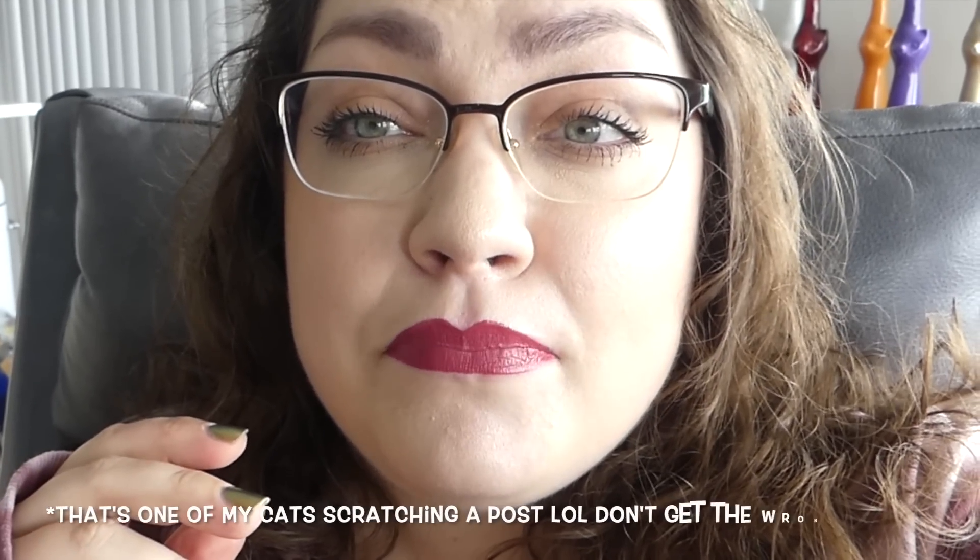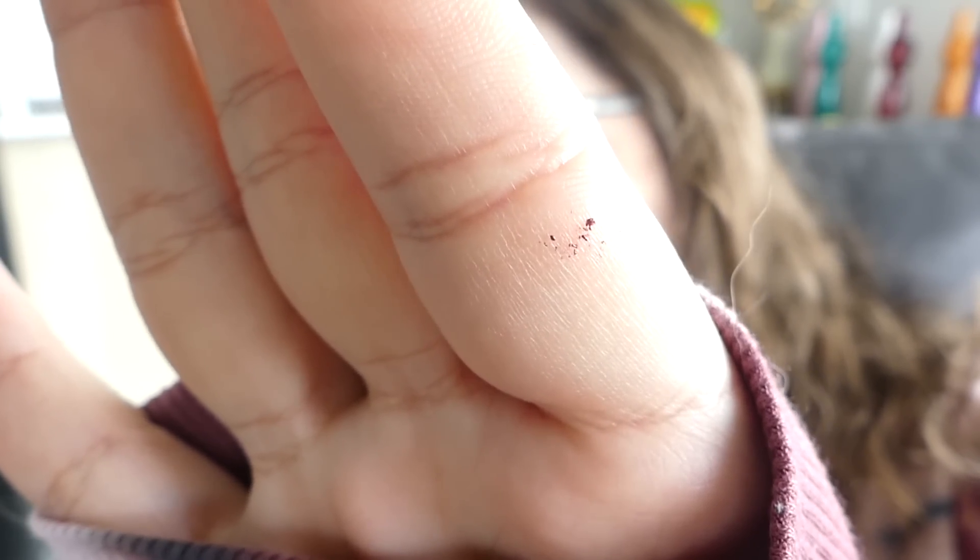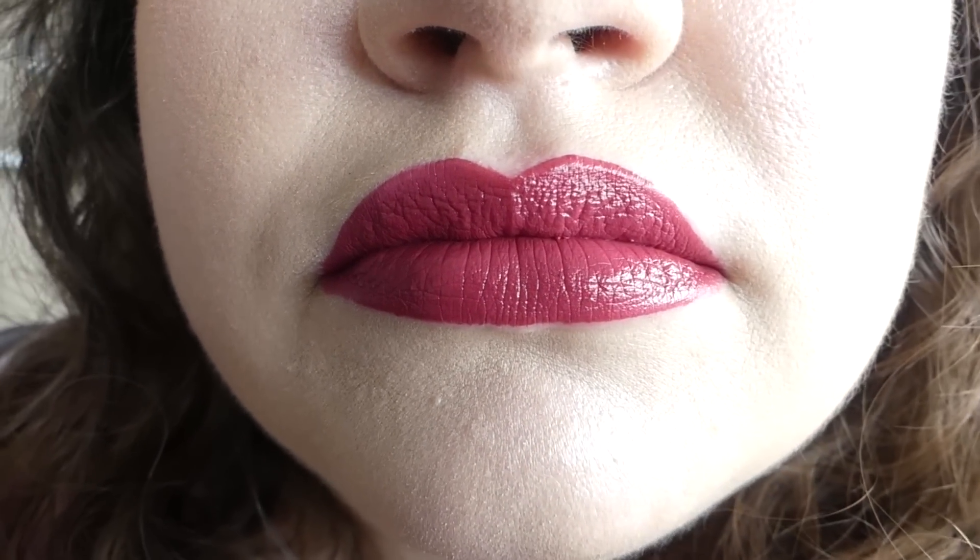It's been about three hours since I put this on. It's still got a little bit of that stickiness, just a little bit. But there are also crumblies on the inside — I'm noticing it on the straw of my water bottle, and if I rub my finger there, you can see those little bits. That seems to be just on the inside of my mouth. Otherwise I think it looks completely freshly applied. Not completely transfer-proof, but kind of transfer-proof.